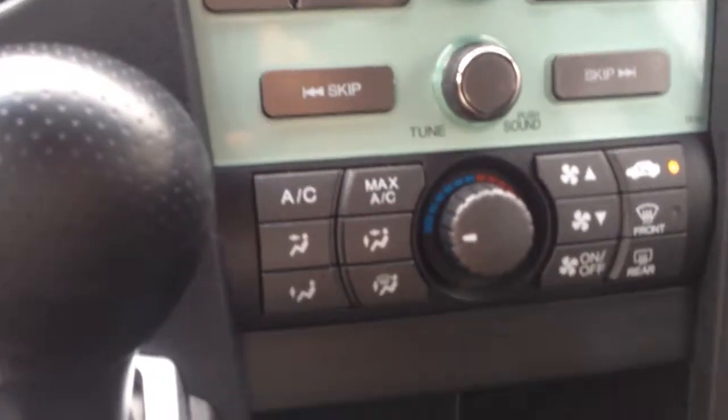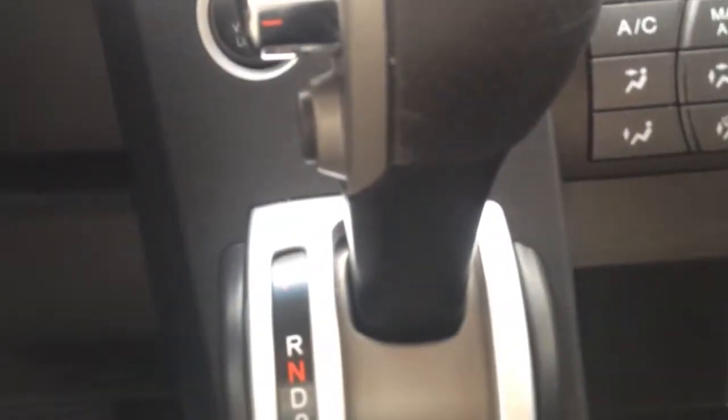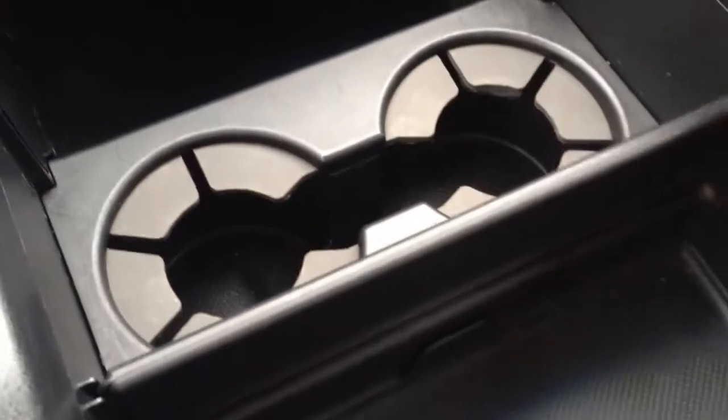There's your climate control options. The gear shift is there in the center, with a nice little storage area in there. Down here you have this cover — unleash that and you've got your cup holders and a big storage area in here.